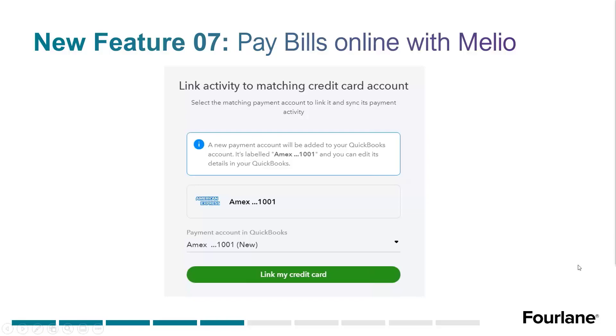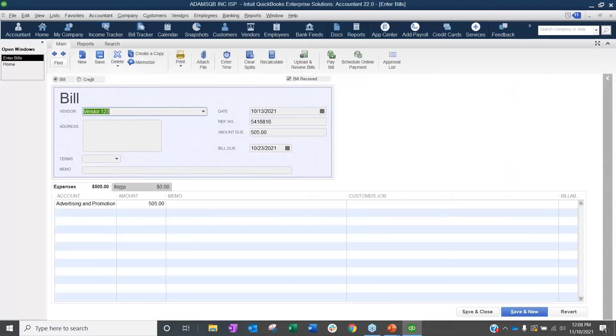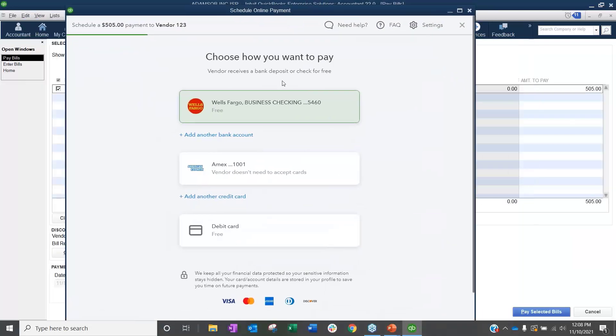Let's hop into QuickBooks and look at where we see these things. When you have a bill entered in your system, notice there's now a 'Schedule Online Payment' button at the top, along with other new buttons like 'Upload and Review Bills' and 'Approve.' When I click 'Schedule Online Payment,' it pops me into the pay bill screen where there's a new payment method option: Schedule Online Payment. Then it loads and pulls me into my account showing the payment amount and vendor.